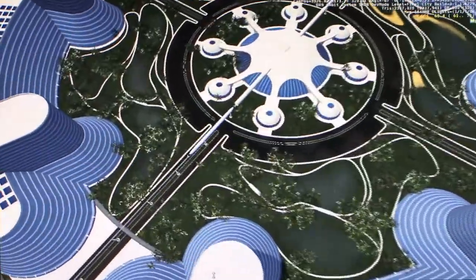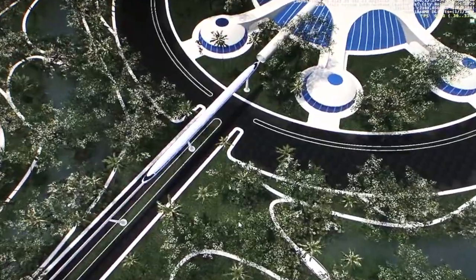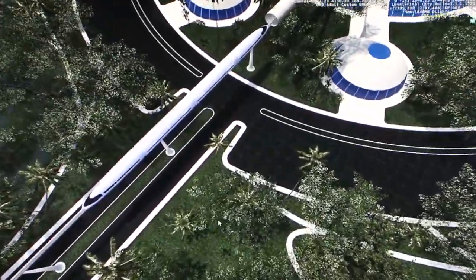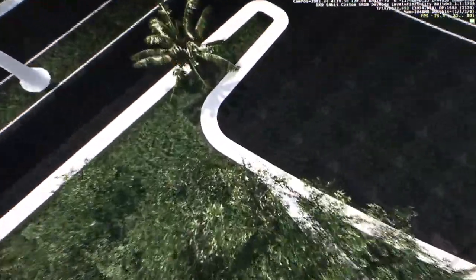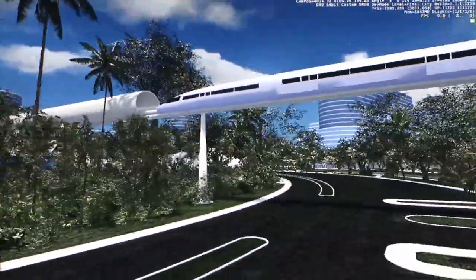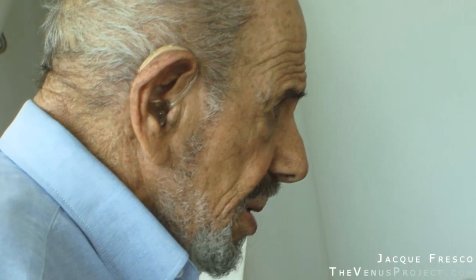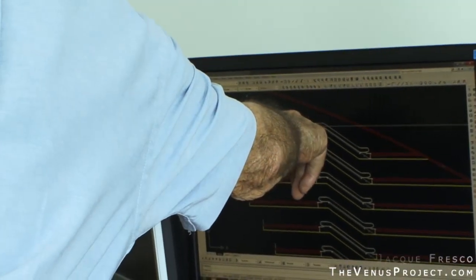We'd have garden cities all over the world. But we'd have to level most of the old cities and mine them for steel, glass, whatever we can get from them. After we level the cities, we might keep a few cities as museum cities to show people what people used to live in — to show kids of the future what the world used to be, just as the pyramids would be preserved.